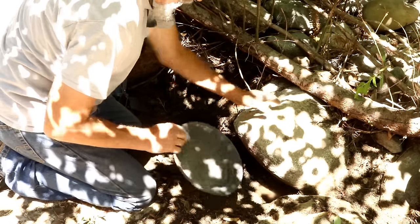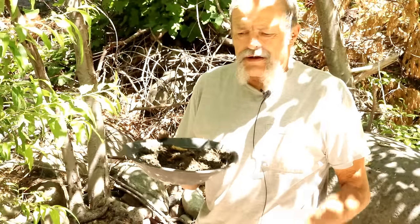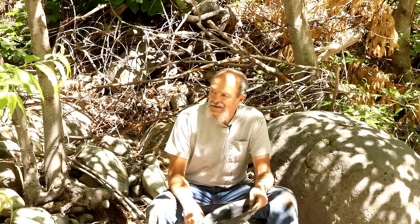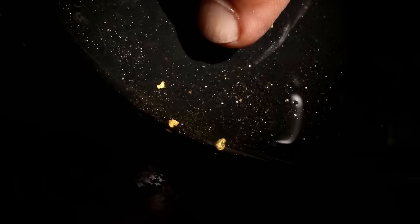Let's grab this first one and see if we can figure out what it is. I got that panned out — nothing. And Jeff is kicking my butt — he's got three small pieces now. I'm gonna jump over and see what Jeff has got so far. There's Jeff with three pieces.